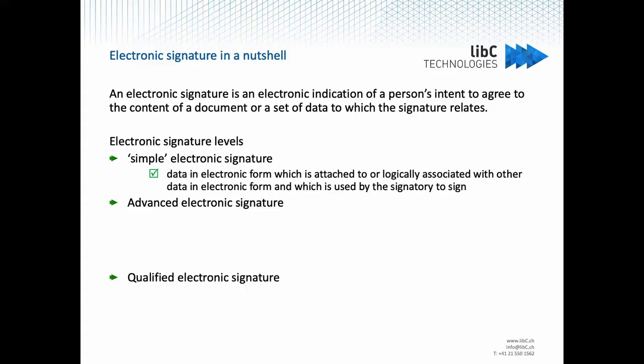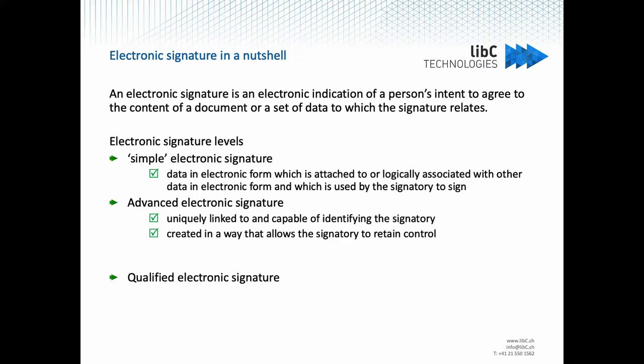On top of that, you have the advanced electronic signature, which is required to be uniquely linked to the signatory and also provide the capability of identifying the signatory. This signature must be created in a way that allows the signatory to retain control of their intent to sign, and it should be linked to the document in a way that any subsequent changes to the document itself are detectable.